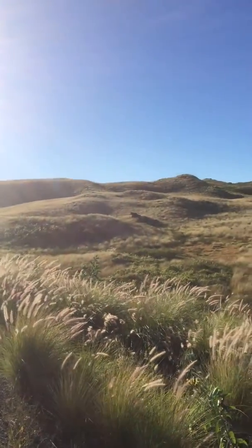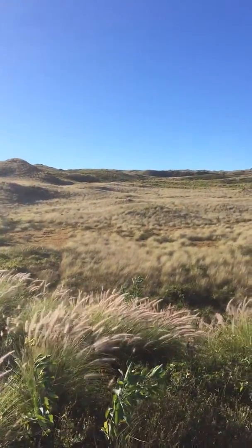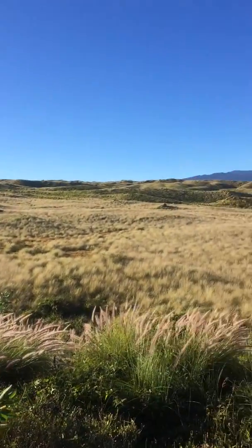Good morning everyone. I'm driving up from the west side, from the Kona side, going over toward Hilo, and I just wanted to show you some of the landscape up here.